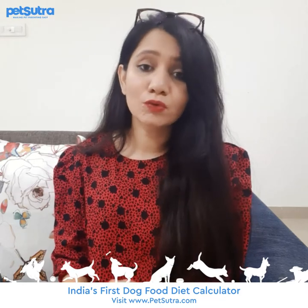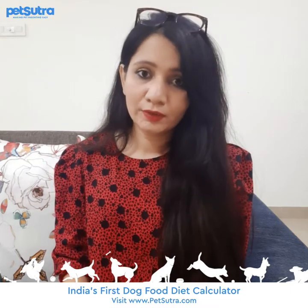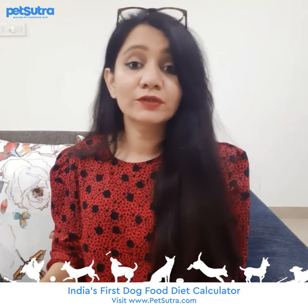Not only this, it will also help you understand the optimal amount of macronutrients to be fed — that is the protein, fats, and carbs — as well as the essential vitamins and minerals which are needed in the diet at different life stages of your dog.